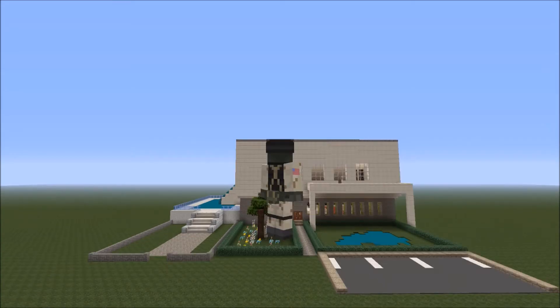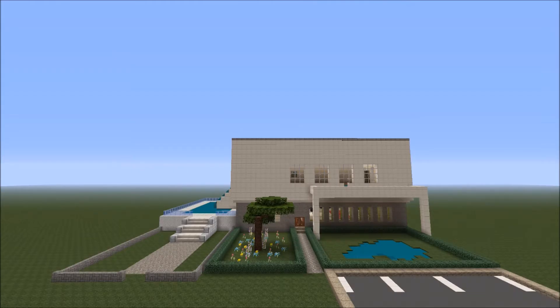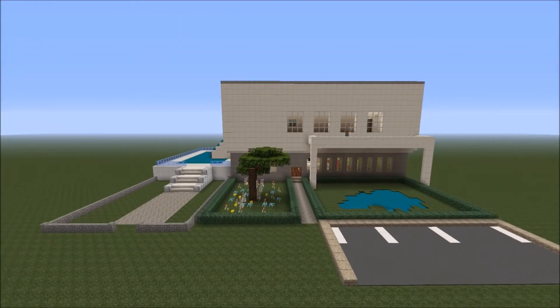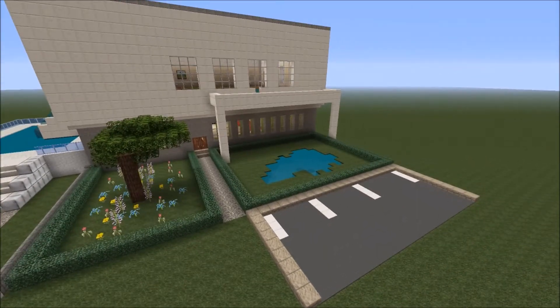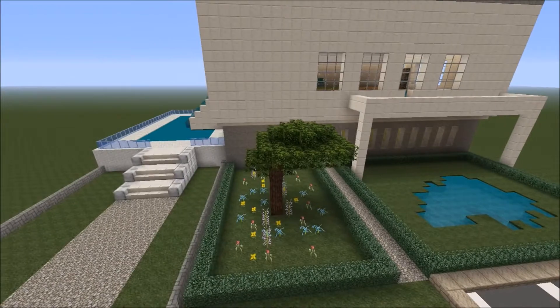Hey guys, what is going on? This is Mr. Deadly Matt and today I'm showing you my mansion build. Here it is on the outside — it's got a lot of detail to it. We've got a nice car park, a nice pond, and a lovely garden.